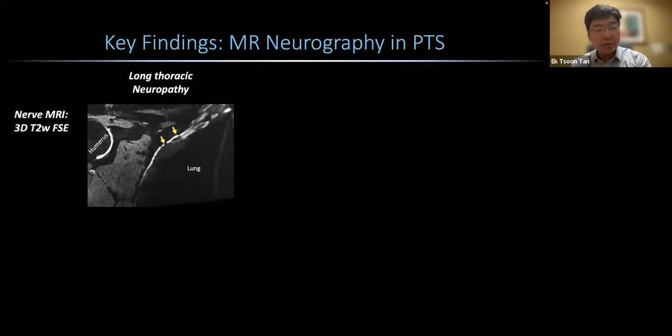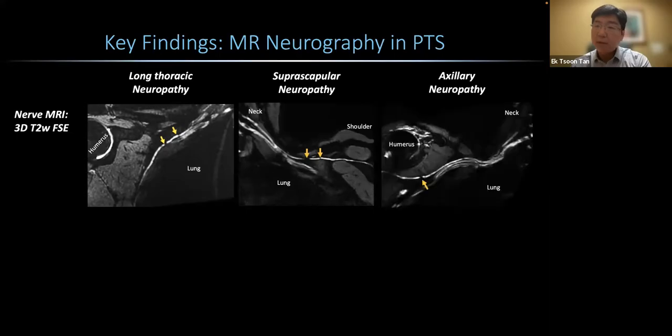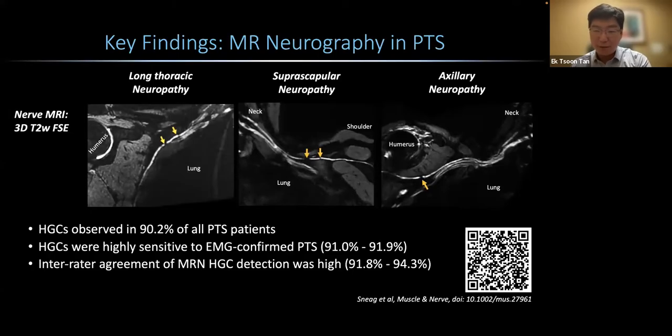These are some of the findings from our paper. On the left shows a long thoracic nerve neuropathy with arrows pointing to two constrictions seen in the nerve. In the middle is a suprascapular neuropathy with two constrictions on the suprascapular nerve, and another example of axillary neuropathy with one constriction. In all, HGCs were observed in 90.2% of all PTS patients and were highly sensitive to EMG-confirmed PTS at about the same rate. Inter-rater agreement was very high at 91.8% to 94.3%. If you'd like to learn more, you can scan the QR code to find this paper.